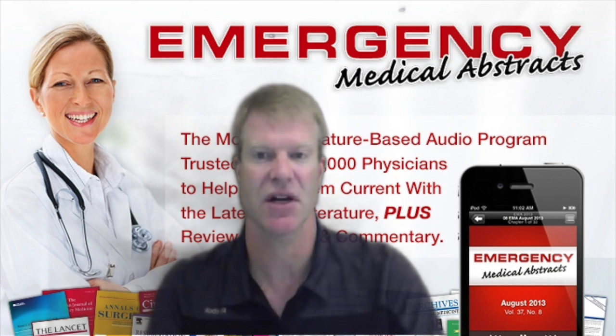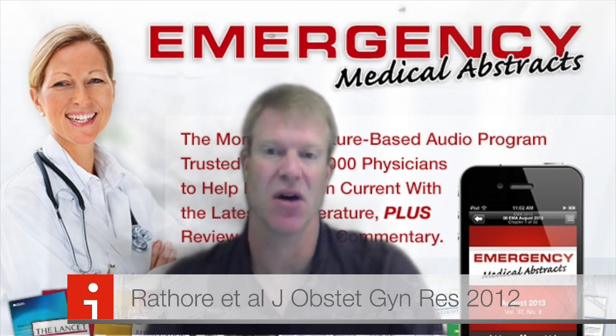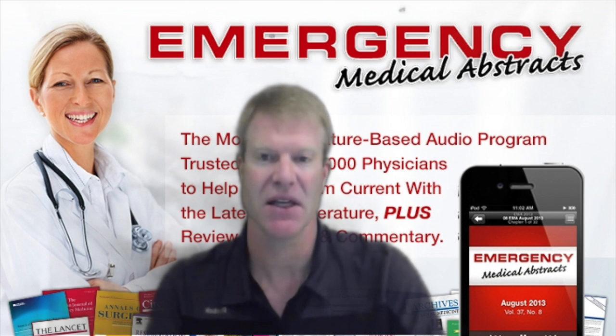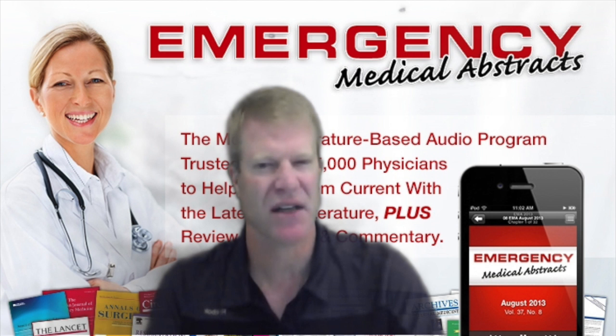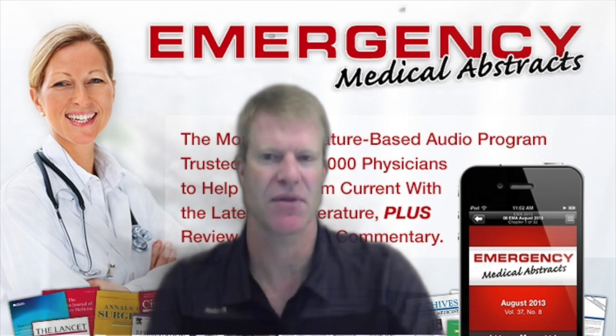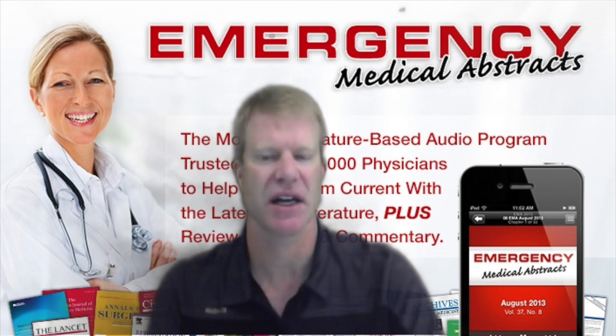If uterotonics are not successful, you can consider a tamponade device to treat postpartum hemorrhage. Rathorn et al. did a small study of 18 women with postpartum hemorrhage using a condom-tip balloon catheter, and it worked in 17 of them. The median time to stopping bleeding was six minutes. Ayadi et al. did a meta-analysis of five studies on non-pneumatic anti-shock garments — a low-tech device where you wrap the woman's abdomen and pelvis with velcro straps. It reduced blood loss by 50% and achieved a 38% relative reduction in mortality, and could potentially be used in rural settings with long transport times.